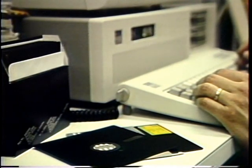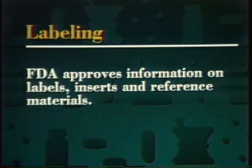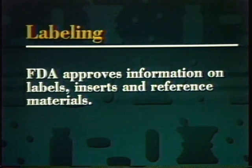FDA is taking a number of steps to simplify and expedite the drug review process. The agency has streamlined its regulations and issued guidelines to help sponsors plan better clinical trials and prepare shorter, clearer NDAs. The agency also is inviting sponsors to submit data in electronic formats. And new regulations allow broader use of promising experimental drugs, such as Retrovir, in desperately ill and dying patients years earlier than was previously possible.